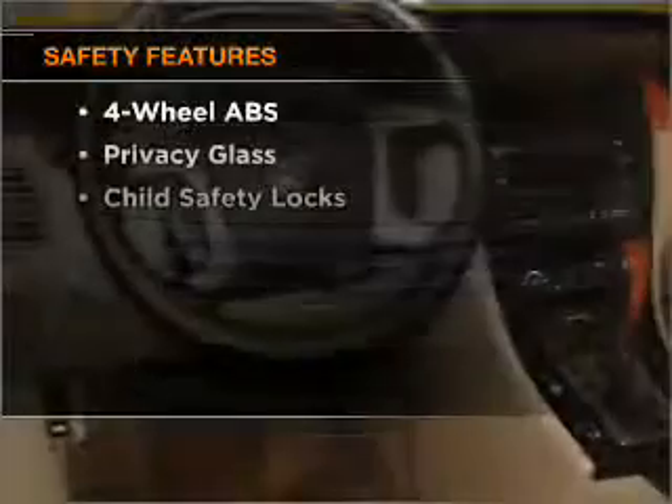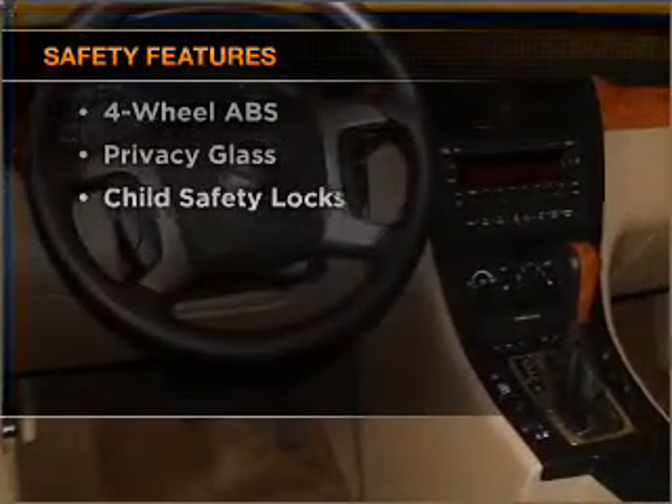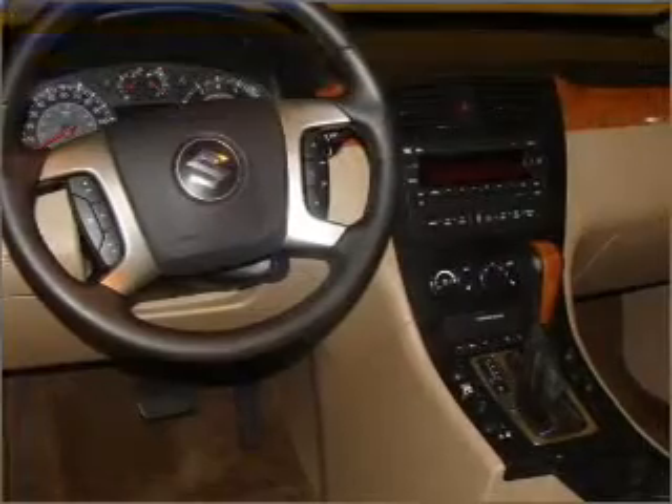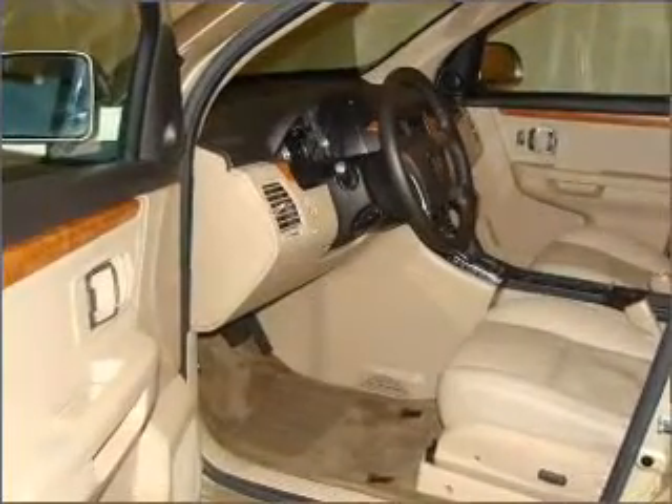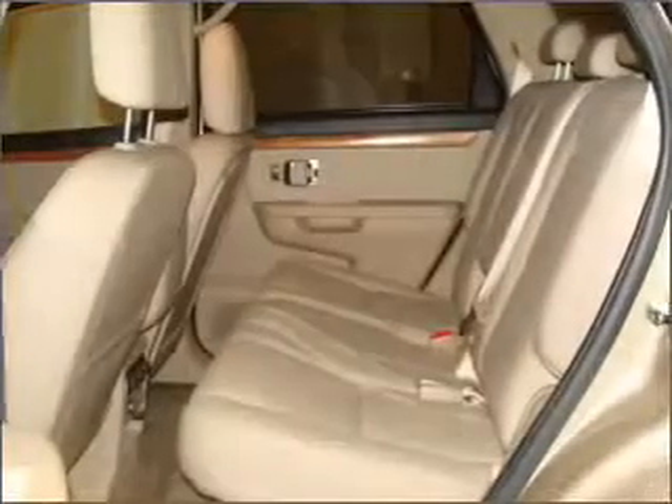If safety is a high priority, rest assured knowing that these top safety components are included. Front ventilated disc brakes. Passenger airbag. Stability control. Daytime running lights. Call today to schedule a test drive.